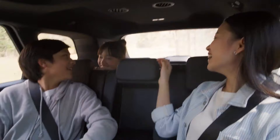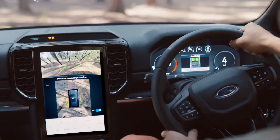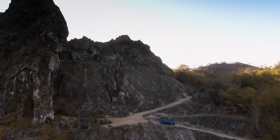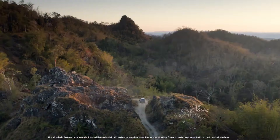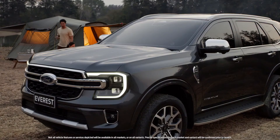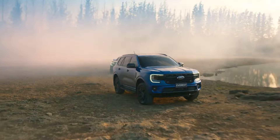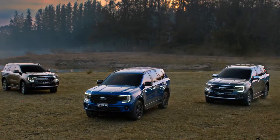Outside. Inside. Offline. Online. Backwards. Forwards. From the edge of the lake to the top of the mountain, Everest gets you where you want to go with the ones you love. Whatever you need to do, whatever stands in your way — life is yours to master with the next generation Ford Everest.